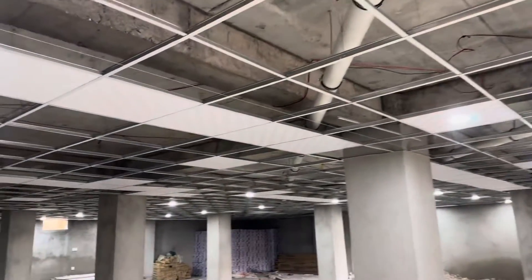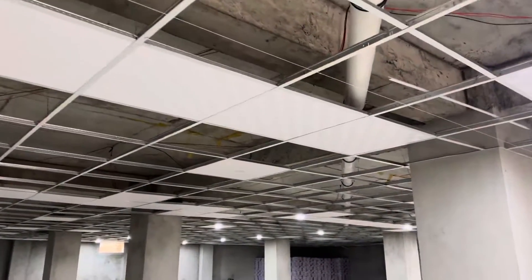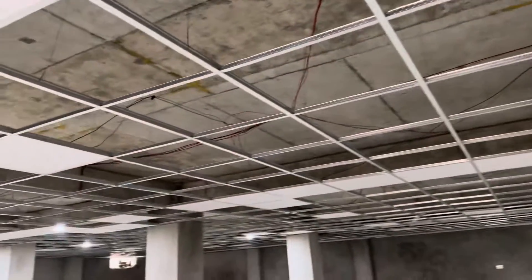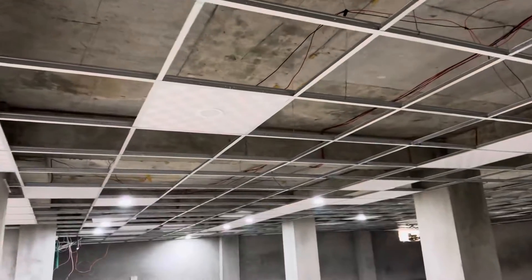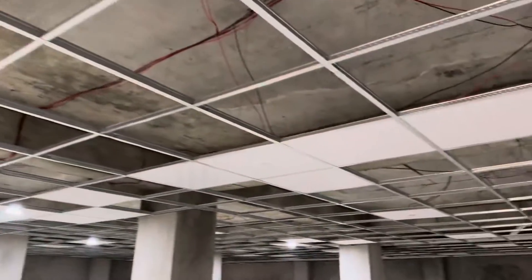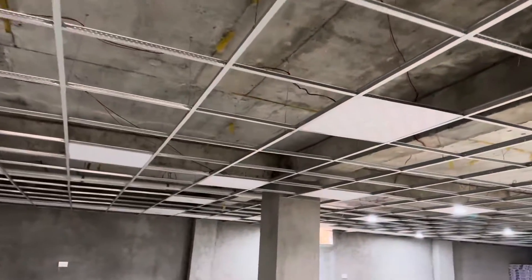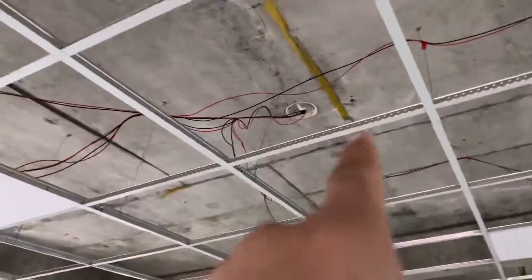You can see the ceiling at the height of 9.5 feet — 9 feet and 6 inches. You can also see the electrician work inside this ceiling.